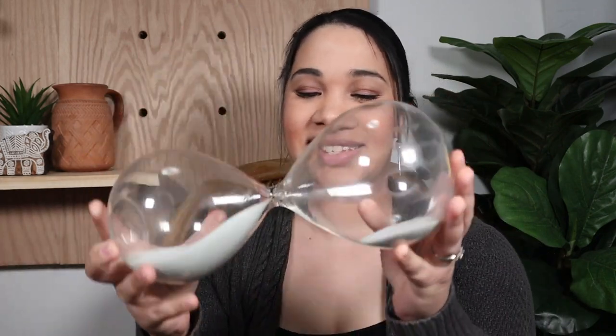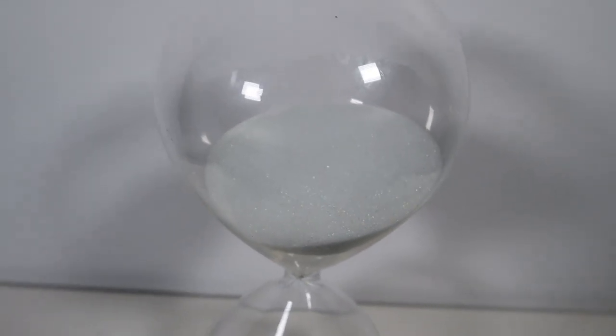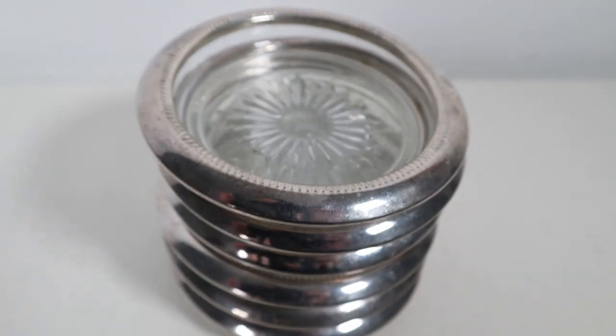Next up is this hourglass. I was that kid who would always take the little hourglass out of board games and just play with it. Plus it reminds me of Aladdin! I really liked this as a decor piece because it's very minimal. When styling shelves it's great to have varying heights, and this is a great height piece — just a really understated piece that doesn't need much. This one was $4.99.